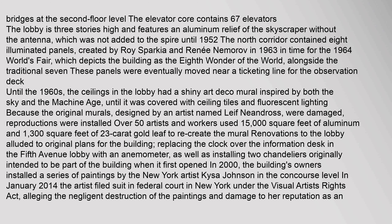Until the 1960s, the ceilings in the lobby had a shiny Art Deco mural inspired by both the sky and the Machine Age, until it was covered with ceiling tiles and fluorescent lighting. Because the original murals, designed by an artist named Leif Neandros, were damaged, reproductions were installed. Over 50 artists and workers used 15,000 square feet of aluminum and 1,300 square feet of 23-carat gold leaf to recreate the mural. Renovations to the lobby alluded to original plans for the building, replacing the clock over the information desk in the Fifth Avenue lobby with an anemometer, as well as installing two chandeliers originally intended to be part of the building when it first opened.